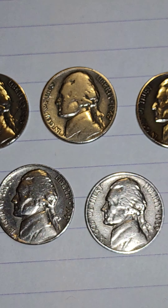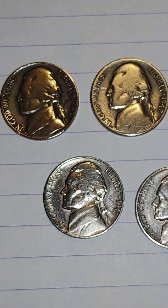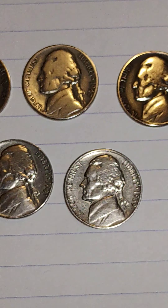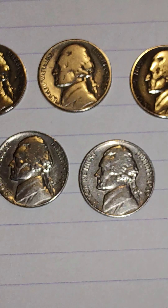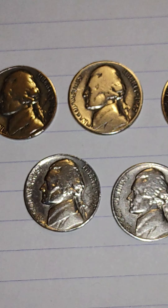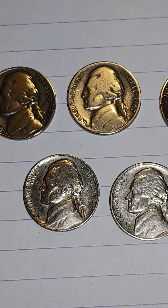1943 — look at the coloring. The two on the bottom are older copper-nickel, and the one above is 35% silver.